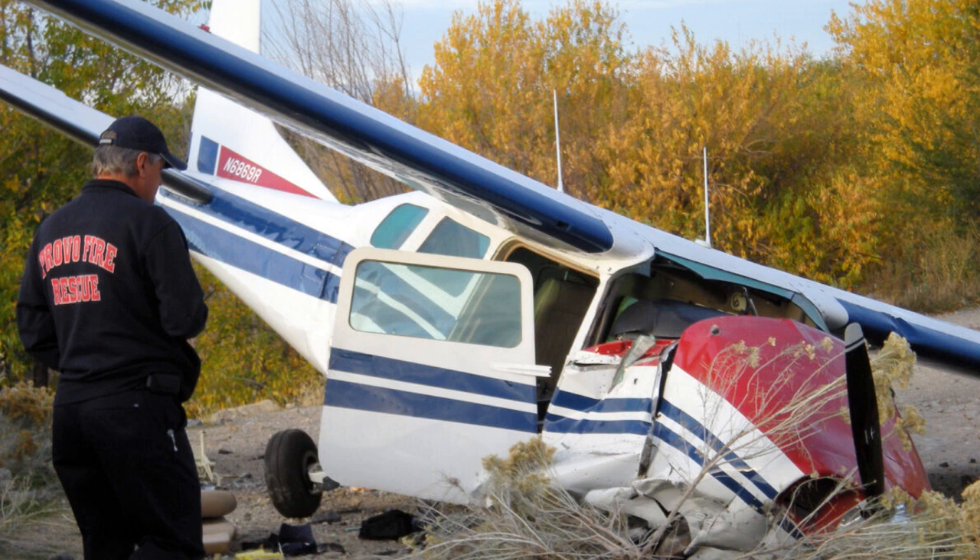Centurion 6869R, 4S, clearing an emergency in and out. Centurion 6869R, roger. Runway 31 or Runway 36, your choice, clear to land, wind 300 at 9.